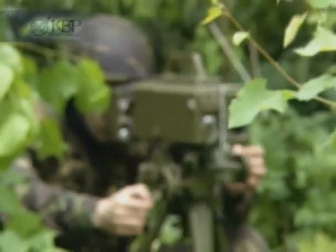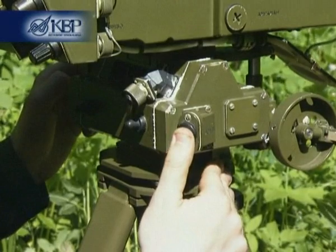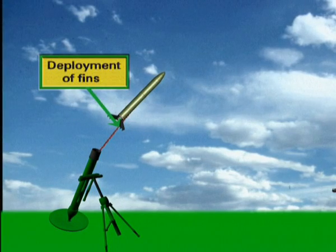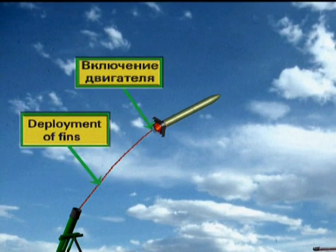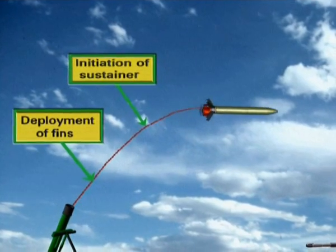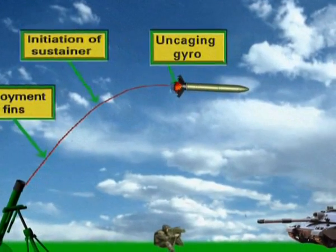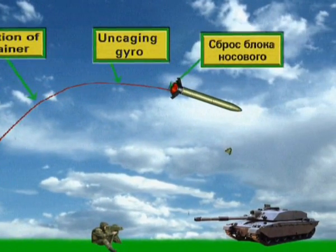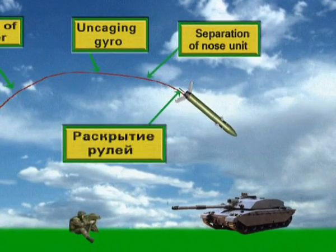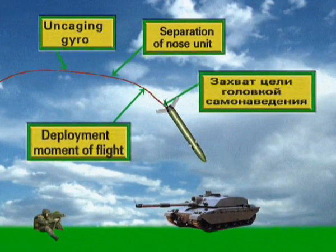After launch, the flying Gran projectile operates as follows. After the projectile leaves the barrel, the tail fins are automatically deployed. Then, initiated by electronic commands, the solid propellant motor is switched on, the gyro coordinator is uncaged, the nose unit is detached, the controls are deployed, and the homing head is released.